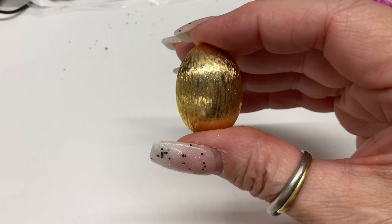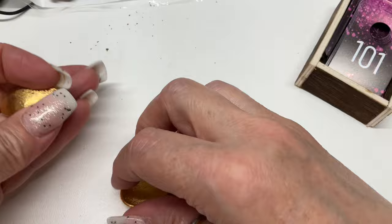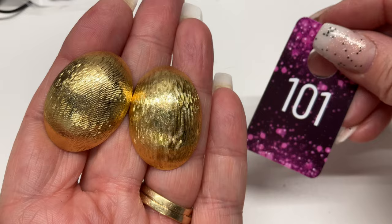And then we have these gold tone earrings — very nicely made. I'm very surprised there's not a maker's mark in there. They are in excellent shape, gorgeous, they remind me of Monet. Let's do $5.